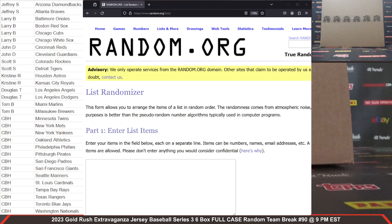At Cardboard Hobby, we are breaking 2023 Gold Rush Extravaganza Jersey Baseball Series 3, 6-Box Full Case Random Team Break number 90 on the website, December 19th, 2023. On the left-hand side of your screen, we've got your first name with the first initial of your last name along with the spot or spots you have purchased. Thank you so much for all your support, guys.